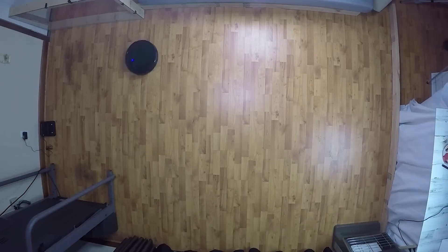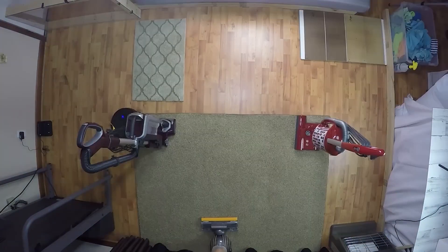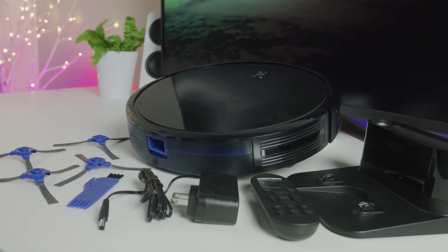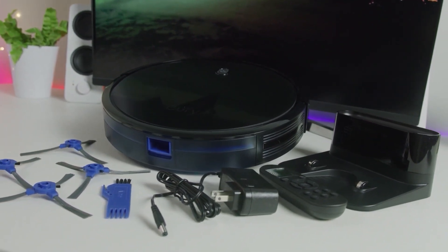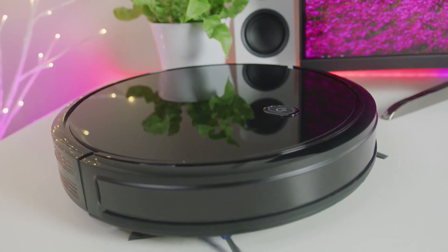The Boost IQ technology embedded in this compact robot amplifies its suction power within 1.5 seconds when it confronts stubborn dirt or messes, ensuring a comprehensive and deep clean. The RoboVac 11S isn't just powerful — it's exceptionally silent too. Experience up to 100 minutes of continuous cleaning on hardwood floors, all while operating no louder than a running microwave. Bid goodbye to the disturbance of loud vacuuming sessions.